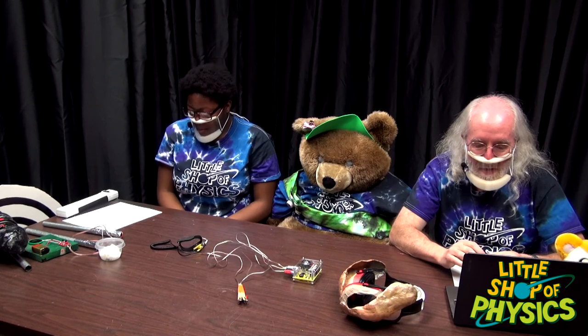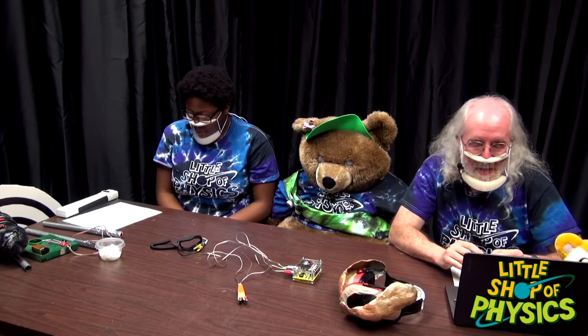Thank you so much, Ms. Babcock's class! Other teachers who are joining — we are looking for people to join Little Shop of Physics Live on future installments. We have our next episode the day before winter break, and we'd love to feature your class, so get in touch with us.